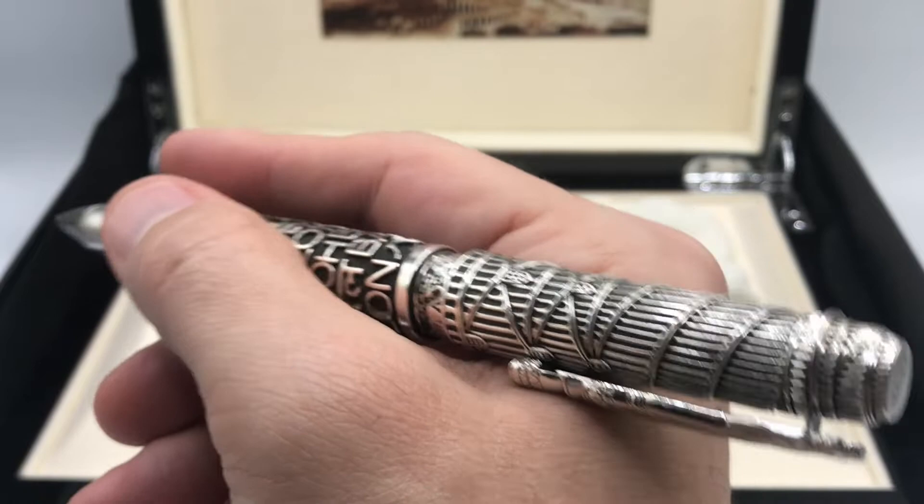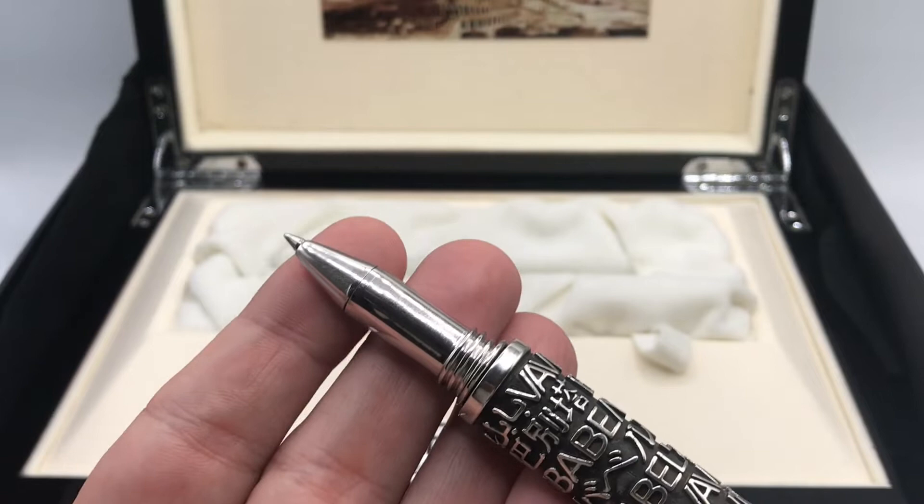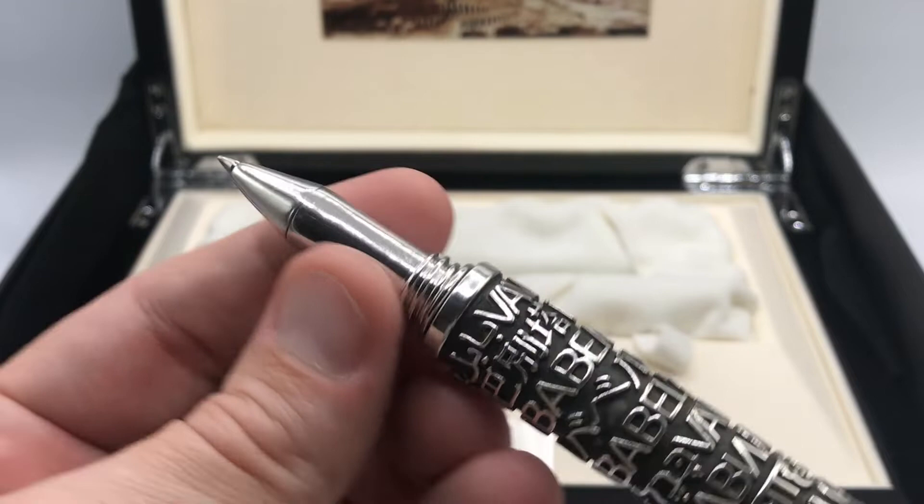The grip section — this is actually a roller ball. The pen does come in a fountain pen version, and if it is a fountain pen it comes with a very nice 18 karat gold nib. This is a straight smooth grip section and based on the weight and the fairly narrow diameter, it is too slippery — I don't get a good grip on it.